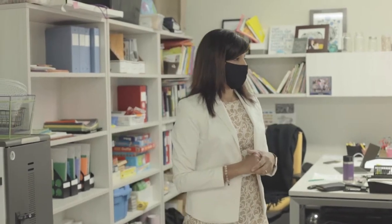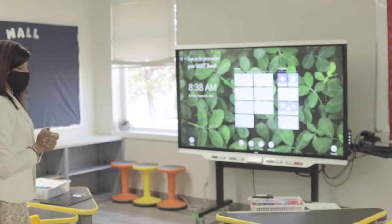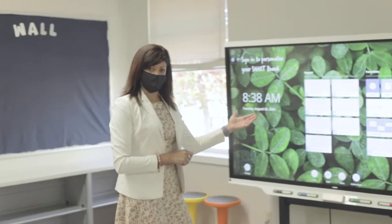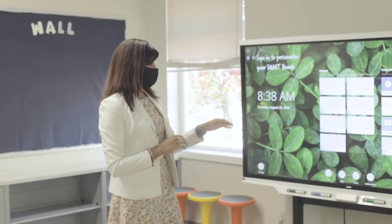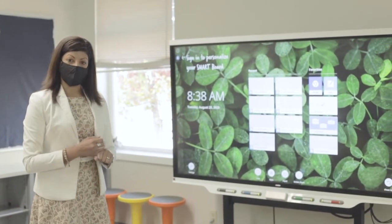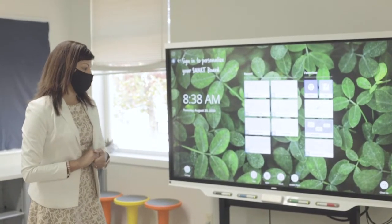You'll notice every classroom has a smart panel. It's a great learning opportunity for students to come up to the panel to help the teacher while working through problems, and multiple students can come up at once. It's another form of visual learning for students who also need auditory strategies while they are learning.